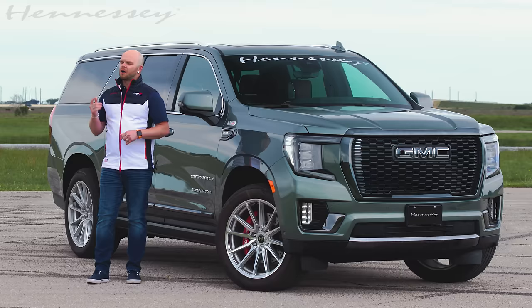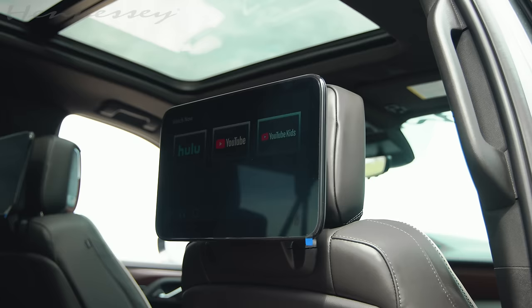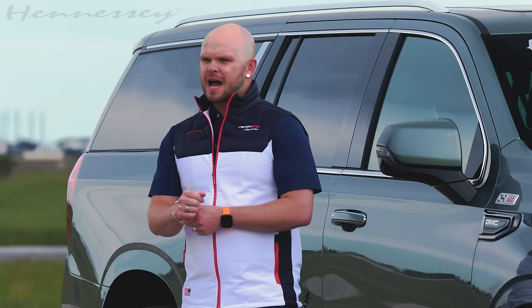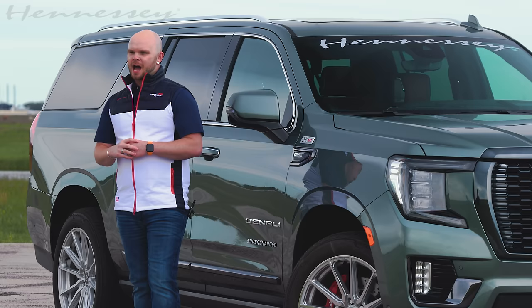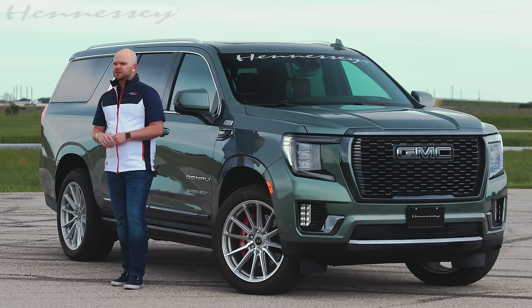Next to me is a 2024 Yukon Denali Ultimate XL. The XL stands for extended wheelbase, which gives you more utility and room for luggage in the very back. This one has captain's chairs up front, so it's seating for seven passengers with plenty of space for each passenger, even adults in the third row. This particular unit is finished in frosted pine metallic — a very unique color that in direct sunlight might look green or gray. We absolutely love this color with the brown leather interior. This Yukon also has the upgraded Hennessey 22-inch wheels with massive six-piston Brembo brakes, something we offer as part of the H650 upgrade.